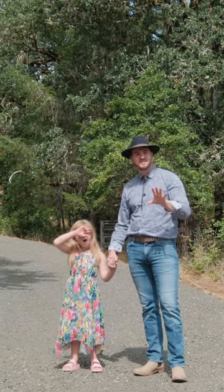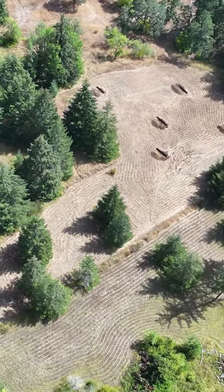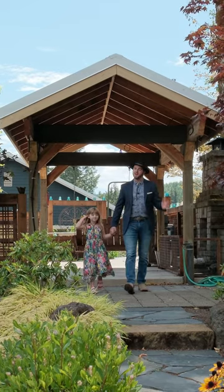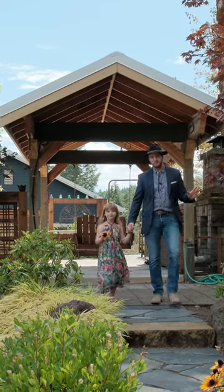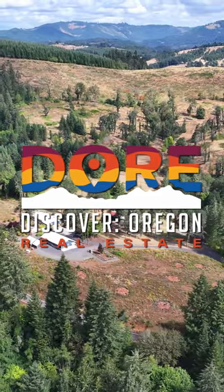One of the things that makes this property so unique is having another 2.55 acres available and ready to build adjacent to it. Thanks for joining us for another Door experience at this beautiful property. I'm your host Tim Rist, and we're here to help you find your people and find your home.